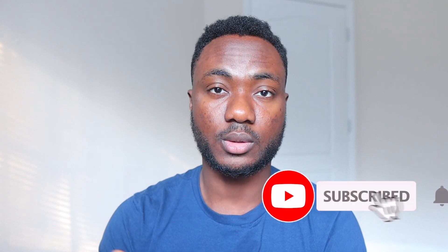So if you found this video helpful, like this video, comment, subscribe, share, and I'll see you guys in the next video.